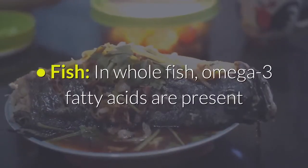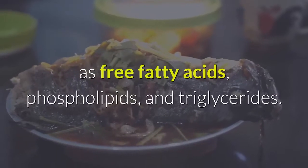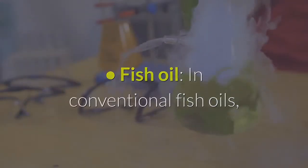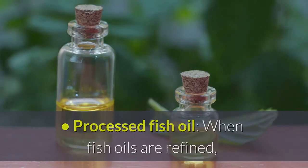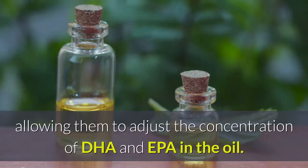In whole fish, omega-3 fatty acids are present as free fatty acids, phospholipids, and triglycerides. In conventional fish oils, omega-3 fatty acids are mostly present as triglycerides. When fish oils are refined, food chemists often convert the triglycerides into ethyl esters, allowing them to adjust the concentration of DHA and EPA in the oil.